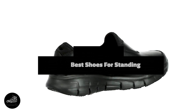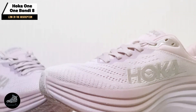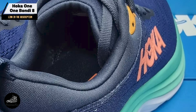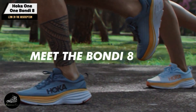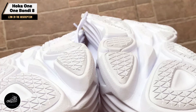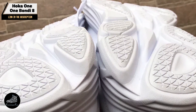Are you tired of aching feet after long hours on your feet? Whether you're working in retail, healthcare, or any job that demands you to be on your feet all day, the right pair of shoes can make a world of difference. In this video, we'll review the top 5 shoes for standing all day, focusing on comfort, support, and durability. Let's dive in.